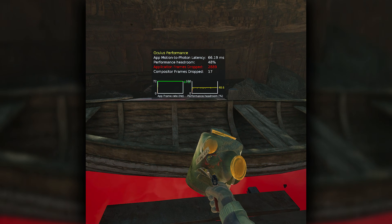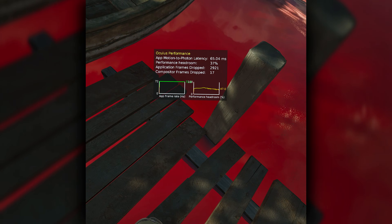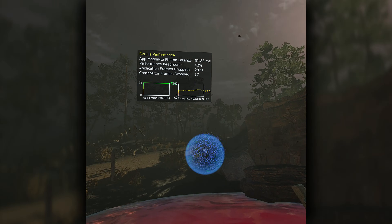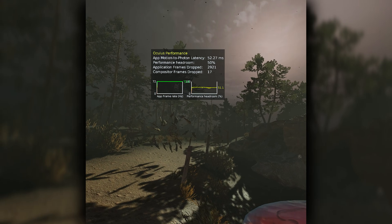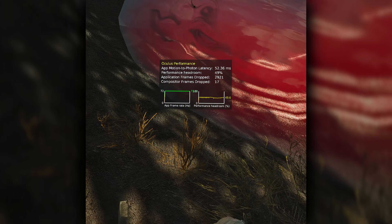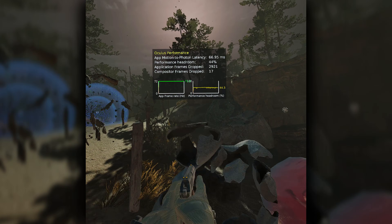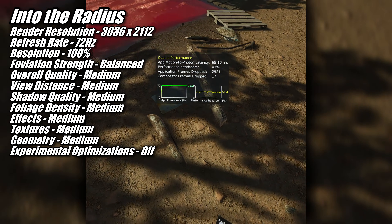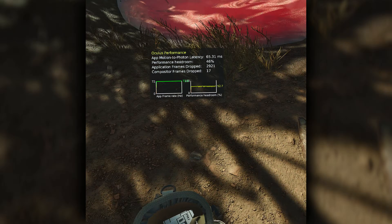Up next we have yet another new title, Into the Radius 2. I've tested the first Into the Radius game many times in past GPU VR performance videos but this is my first time playing and testing the second game. You'll recognize from this footage that I'm only just starting out, which is actually the case for many of the games I test because the only time I'm able to play most of these games is when I'm working on VR performance videos. For the in-game graphics quality, the 9060 XT wasn't quite able to handle the high overall quality preset, so I turned it down to medium, and the performance I got doesn't look half bad.